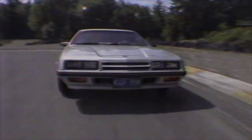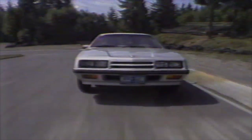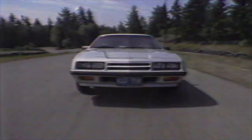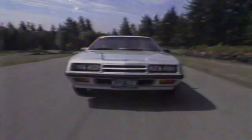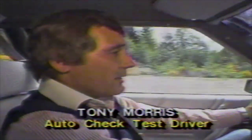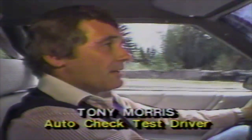Tony Morris is a man accustomed to driving automotive exotica, so his reaction to the Dodge Charger was surprising. It's what they call a plain-gen car, a very comfortable car. I was quite amazed by the layout of the car — the interior and the exterior.